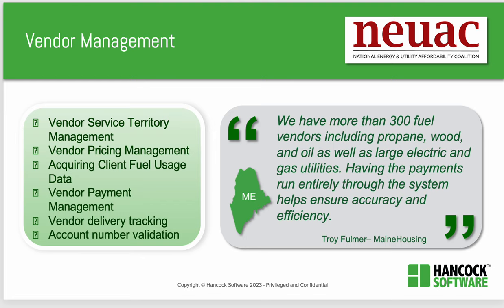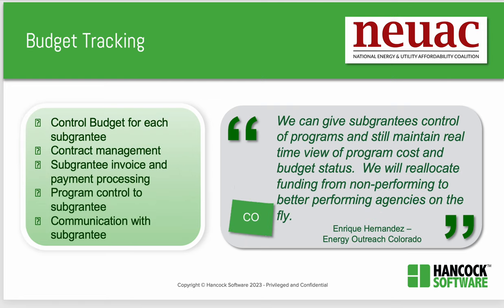Within Hancock's vendor management solution, you can have territory management, pricing, fuel usage data for LIHEAP performance tracking, vendor payment management, and delivery tracking. It's also important to track your budget when you run a bill pay or energy assistance program. An organization in Colorado said, 'We can give subgrantees control of programs and still maintain a real-time view of program cost and budget status. We will reallocate funding from non-performing to better performing agencies on the fly.' The Hancock system enables this by controlling budgets for each subgrantee, managing contracts, subgrantee invoicing, program control, and communication with the subgrantee.